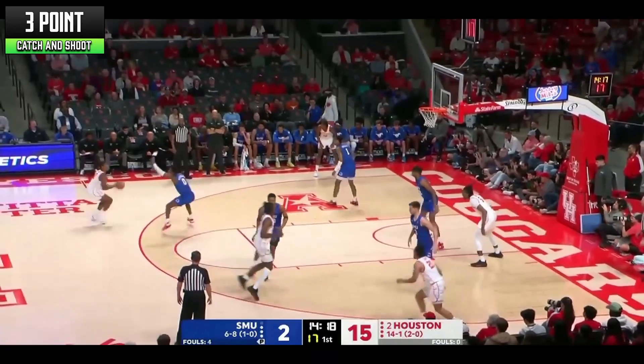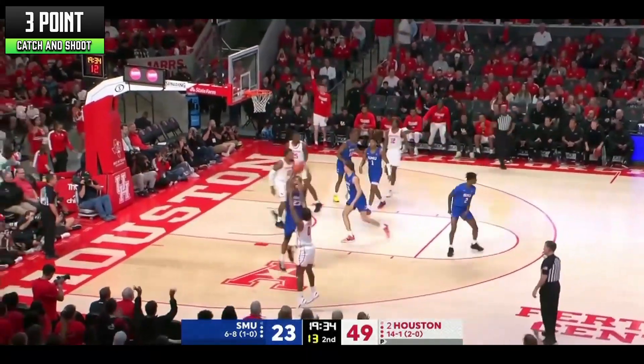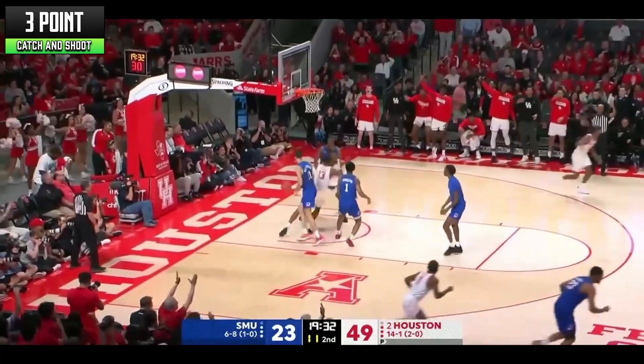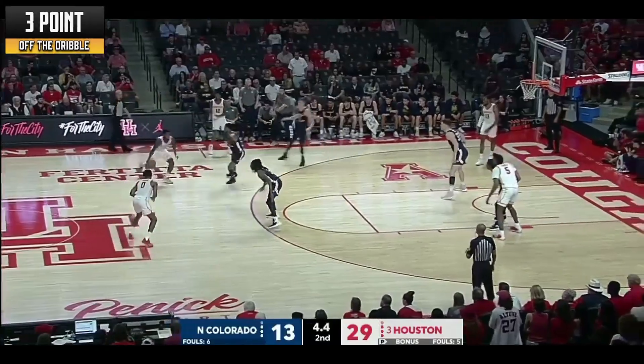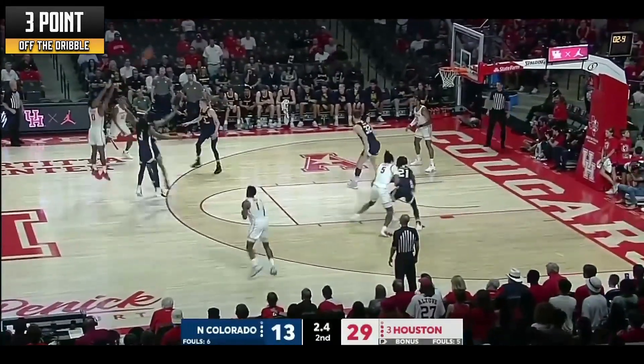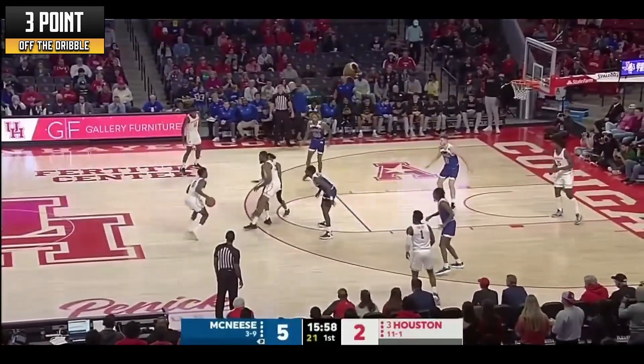Marcus Sasser is shooting 37% from behind the arc, which I believe would be a lot higher if he wasn't attempting to create offense for himself. I don't believe that would be his role in the NBA, which is why I project his 3-point efficiency will see a bump at the next level. He's not a black hole when shooting off the dribble by any stretch — he shows a lot of talent and ability to make these types of shots frequently enough that his coach allows him to continue to take them.